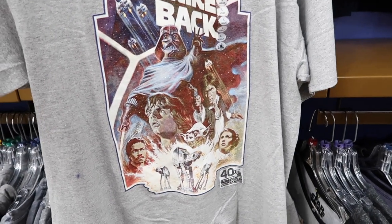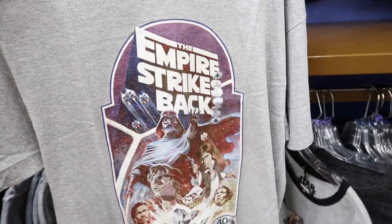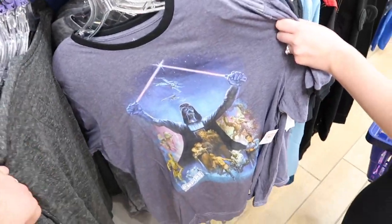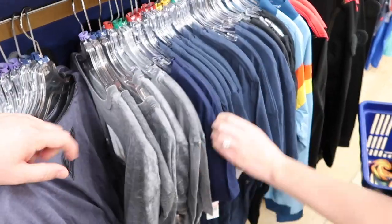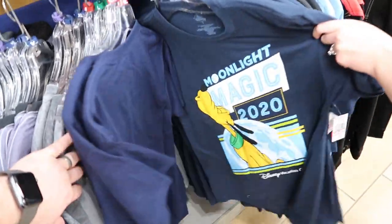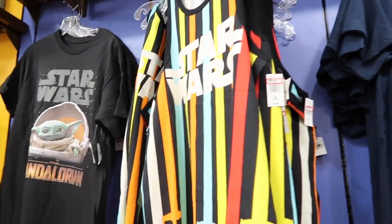They have a 40th anniversary Empire Strikes Back shirt for only $7.99. They have a ton of Star Wars shirts right now — a Mandalorian shirt, really soft fabric. They also have one with Grogu on it, which is really cute.